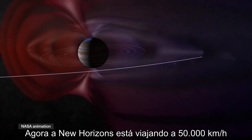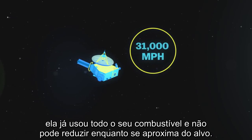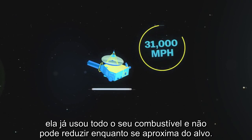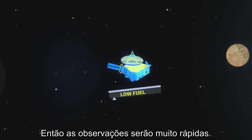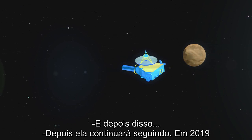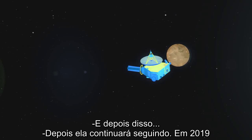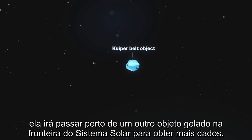Right now, New Horizons is traveling at over 31,000 miles per hour, and it's pretty much used up all its fuel, so it can't slow down as it approaches the target — meaning all observations will happen very quickly. After that, New Horizons is just going to keep going. Then in 2019, engineers plan to fly it past another small icy object at the edge of the solar system to collect more data.